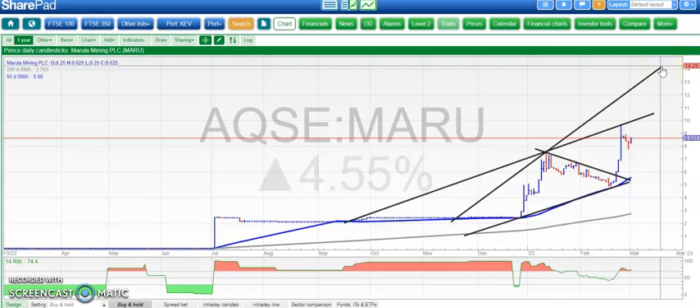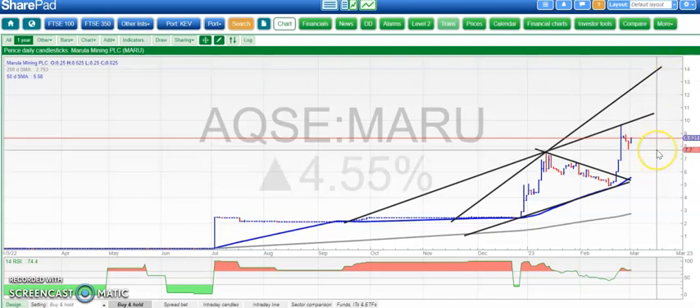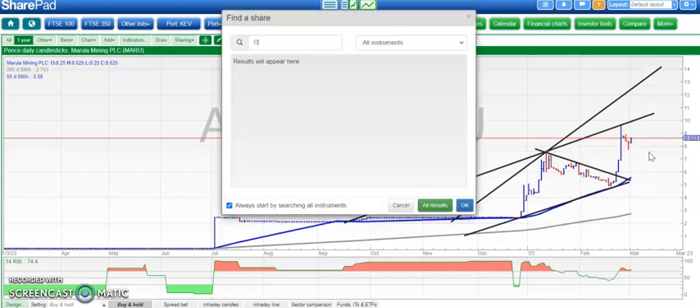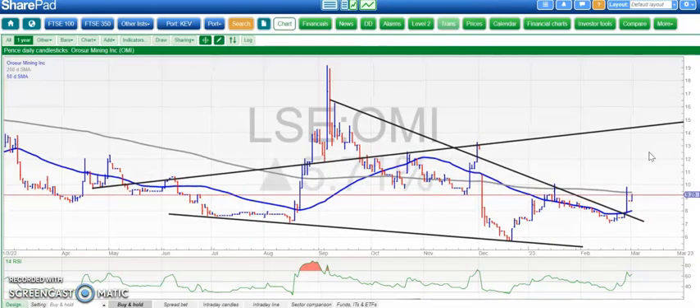The upside is certainly valid while we hold above the January resistance there around 7.5 pence. Above 7.5p, looking for 14p ultimately, perhaps over the coming weeks.